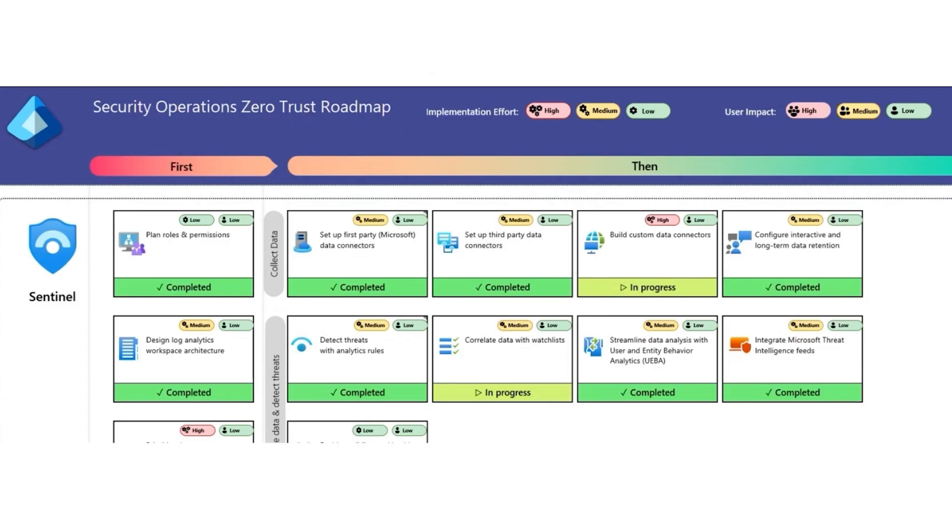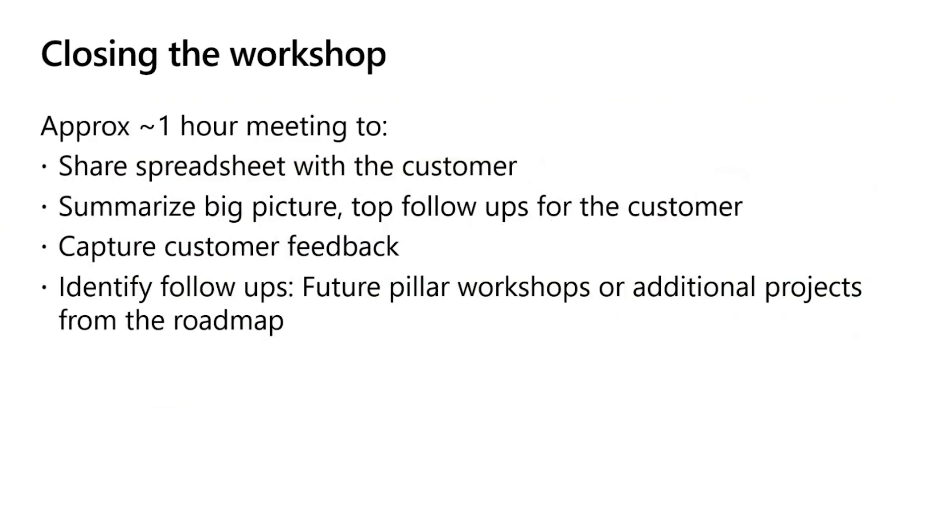After you complete the workshop exercise, your boxes will look something like this. When you pass this on to the customer, it will give them a roadmap of the areas they need to focus on and give you a list of areas you need to follow up on. Closure is a big deal. You've helped the customer build their entire Zero Trust strategy, so we recommend you have a closure meeting for around an hour, ideally with leadership. In this meeting, be sure to summarize the big picture that highlights the good things the customer is doing, as well as the top three to five things that need to start being worked on. Make sure you summarize the next steps for both you and the organization. This is a great opportunity to recommend more Zero Trust pillars and additional projects derived from the workshop.